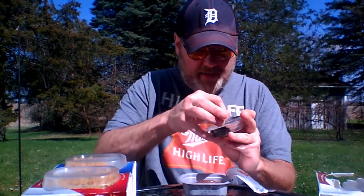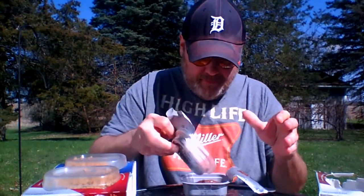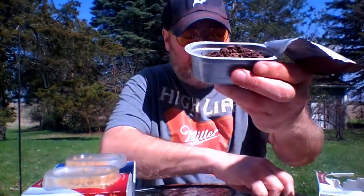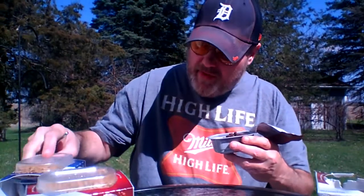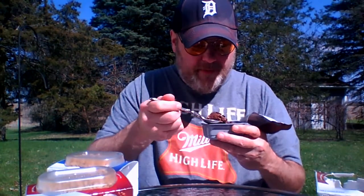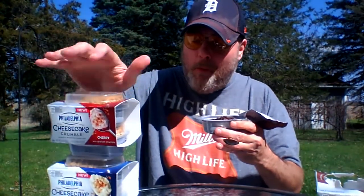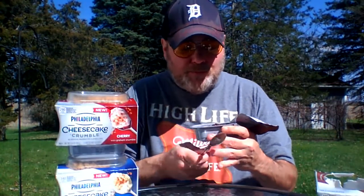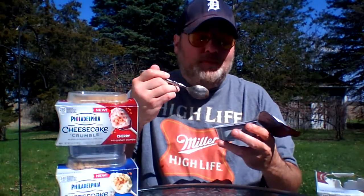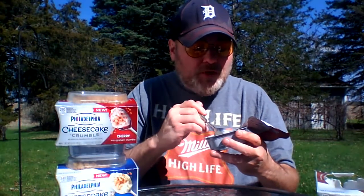And we're going to open our crumbles. And there you have it, folks, with the crumbles. All right, Philadelphia's new Cheesecake Crumbles — hazelnut. It's good, but it's really loose. It's like cheesecake pudding.